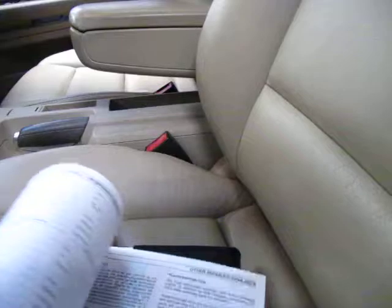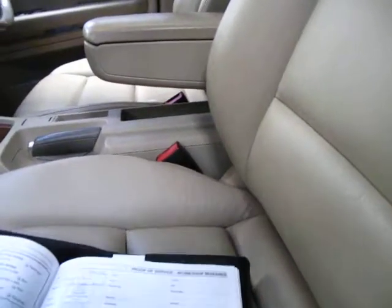It has one of the best service histories I've seen on an Audi of this age. In fact, this car has a full Audi service history from brand new — all Audi right through. So it's very, very good.